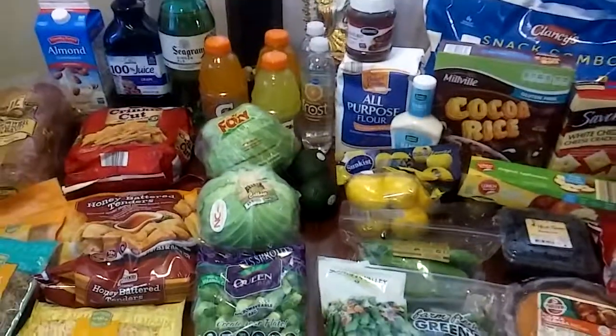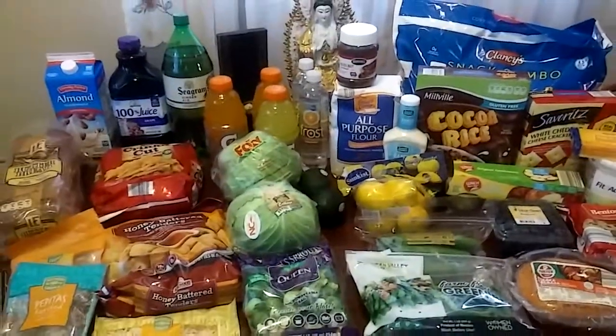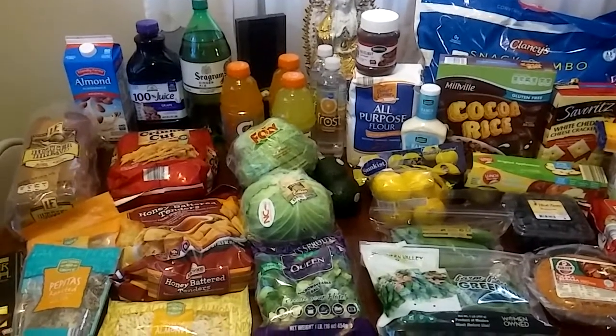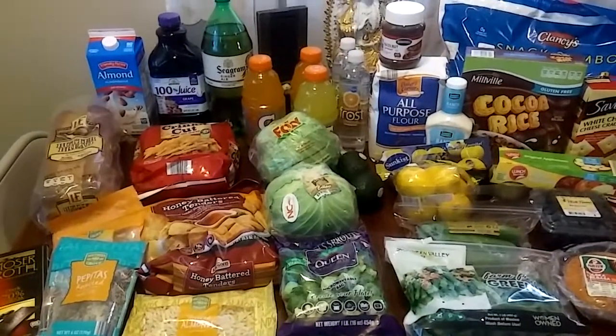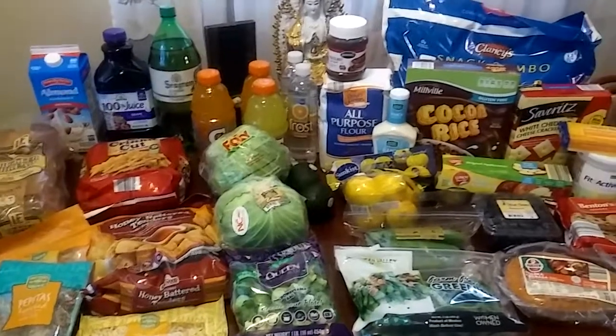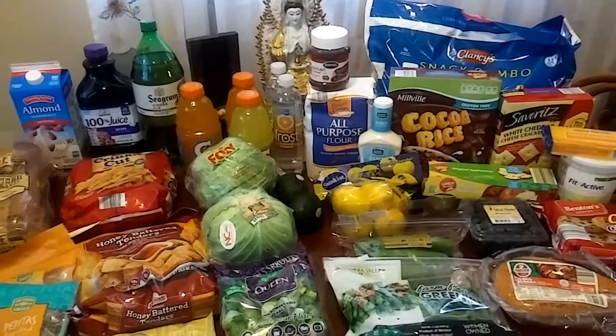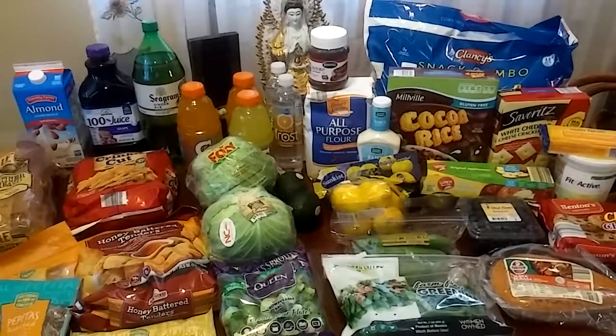And that is what I picked up today. I'm going to put the prices in the description down below like I always do. Once again, today I spent $62.55. Happy New Year's, everybody. Be safe, be wise, be well. Most of all, be happy. See you next year. Bye-bye.